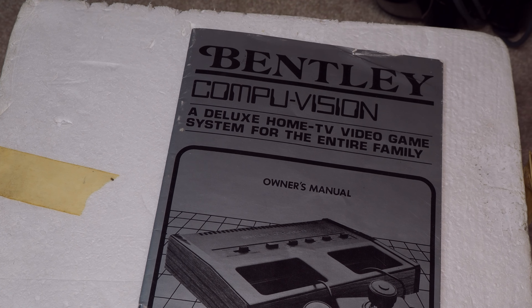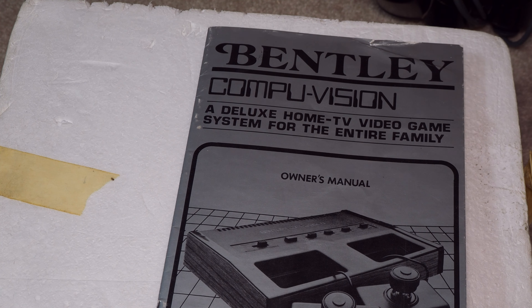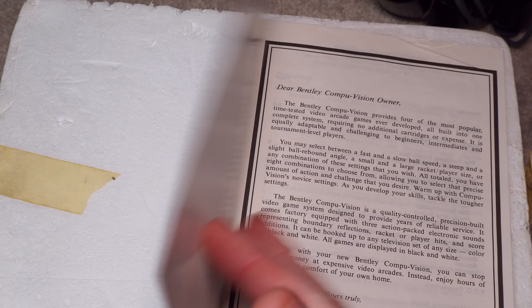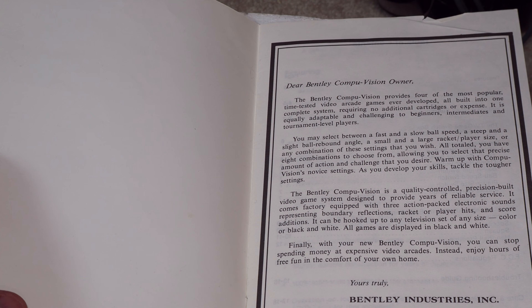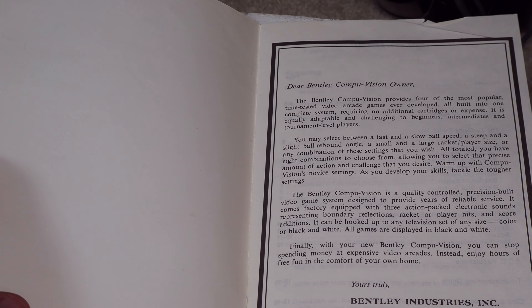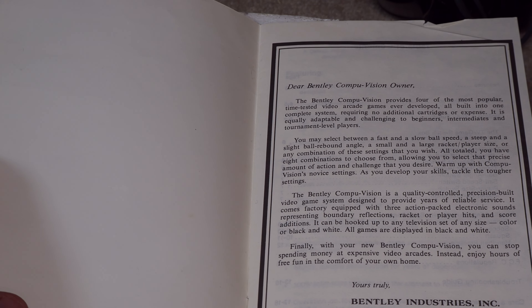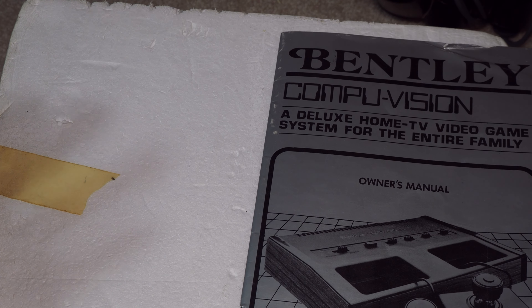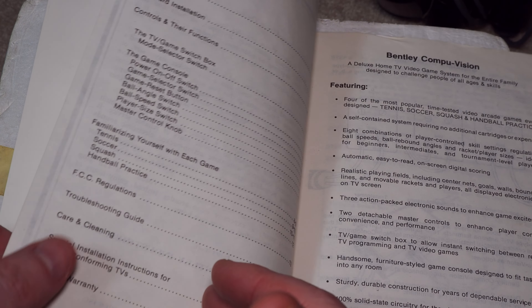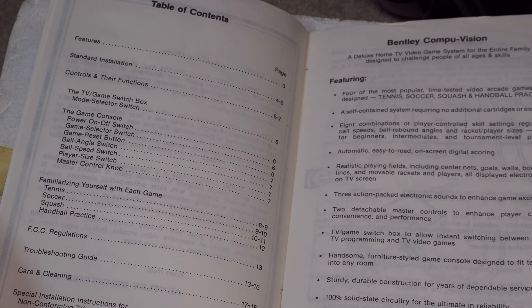Let's go ahead and take it out. It's in the box — pretty rough but not too bad. I've got worse boxes for sure. I always get those boxes that look like an alligator took a bite out of it. The label reads: Deluxe Home TV Video Game System for the Entire Family.